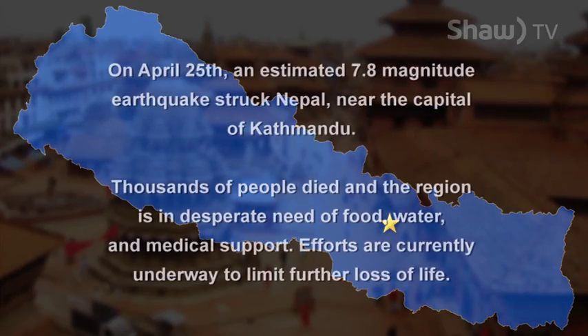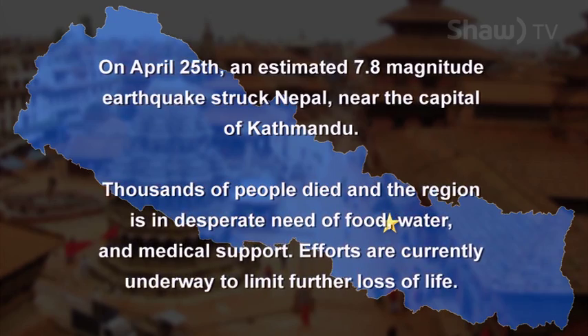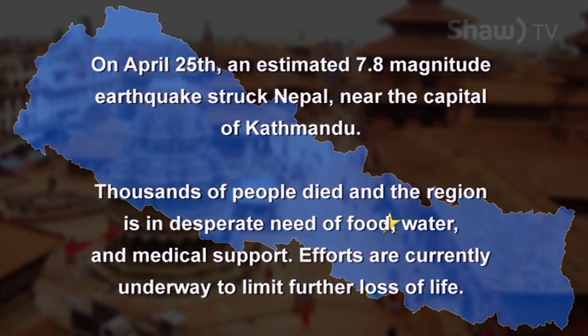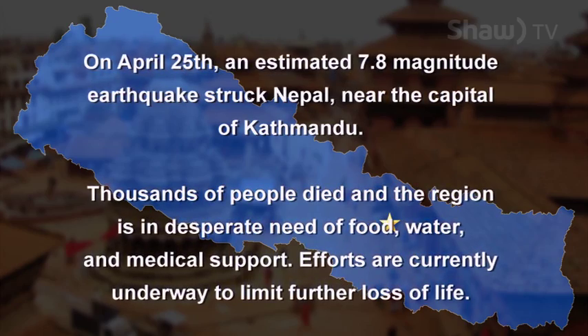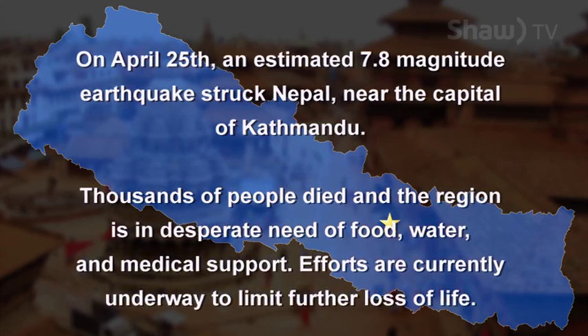On April 25th, an estimated 7.8 magnitude earthquake struck Nepal near the capital of Kathmandu. Thousands of people died, and the region is in desperate need of food, water, and medical support. Efforts are currently underway to limit further loss of life.